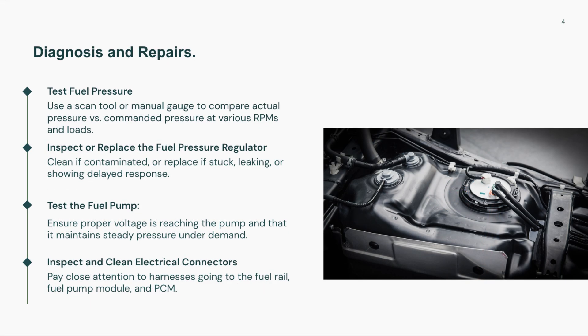To fix a P0089 code, start by scanning live data and comparing actual fuel pressure to desired fuel pressure. If there's a consistent gap, inspect the fuel pressure regulator or control solenoid. If it's clogged or stuck, it may need cleaning or replacement.